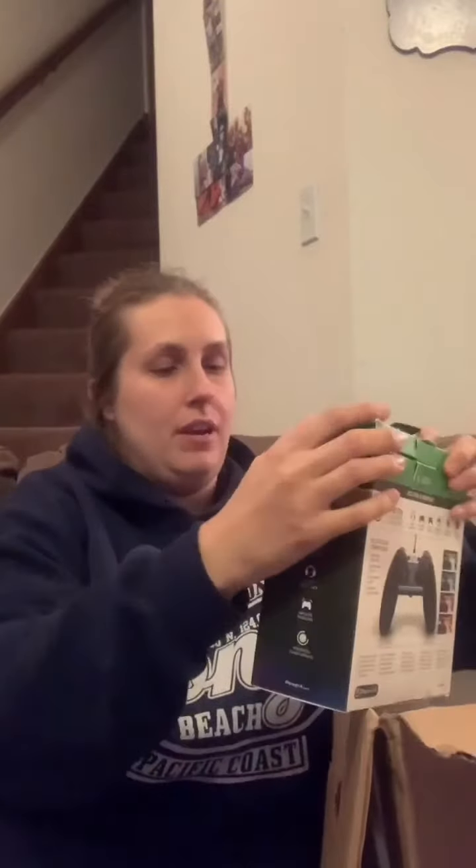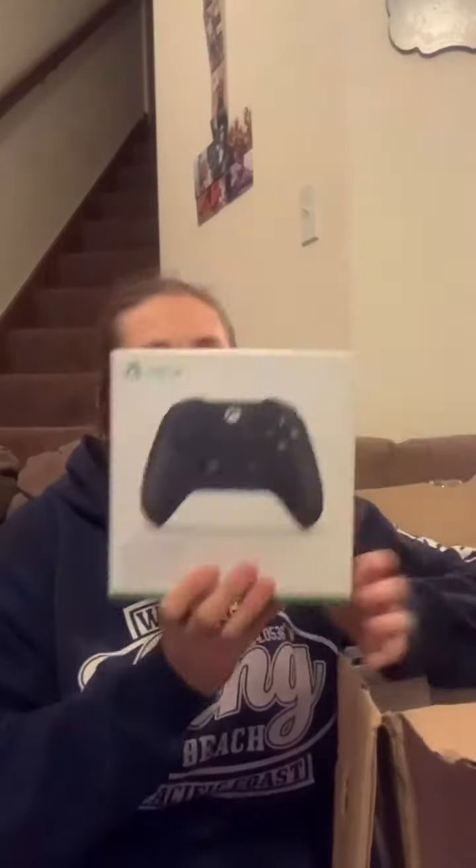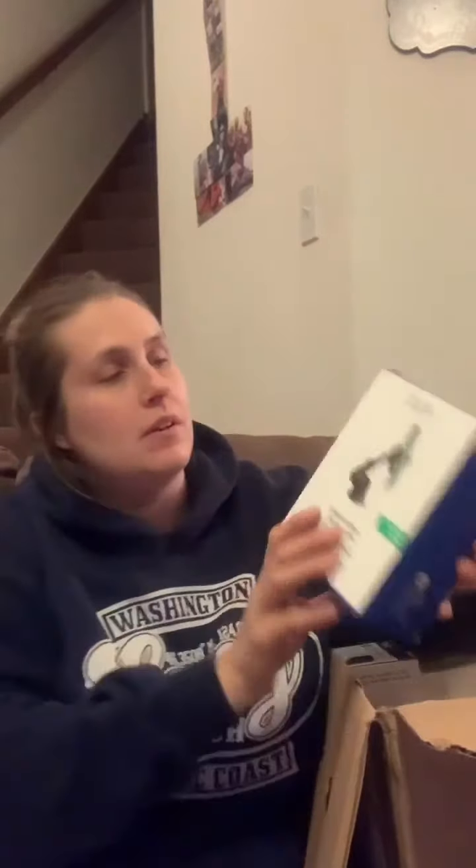I have an Xbox controller. I have another wireless Xbox controller. I have another dash mount. I have a CD layer — no, these are going to be coming back here.